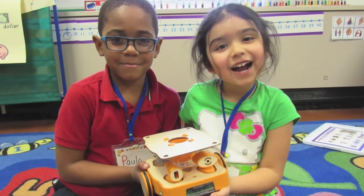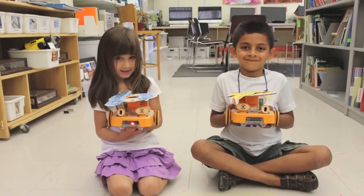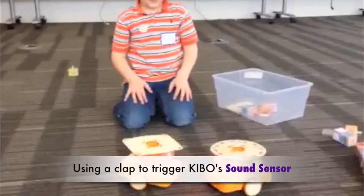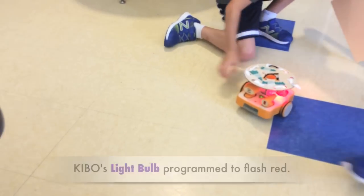Meet Kibo. Kibo is a robot kit for young children ages 4 to 7 to learn about foundational technology and engineering concepts. With Kibo, children use sensors, lights, and motors to build their own robot creations.